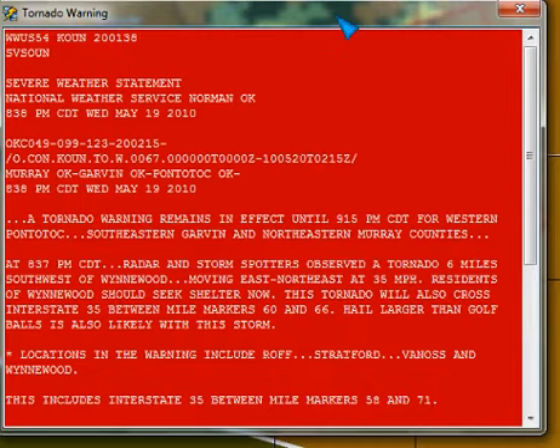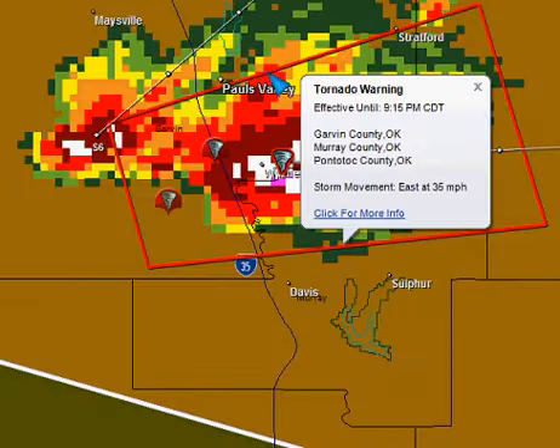Radar and storm spotters were observing a tornado six miles southwest of Wynwood, moving east-northeast at 35 miles per hour. This was at 8:37, so about 14 minutes ago. Residents of Wynwood should seek shelter now. This tornado will also cross Interstate 35 between mile markers 60 and 66, and it looks like it most likely is doing that right now.